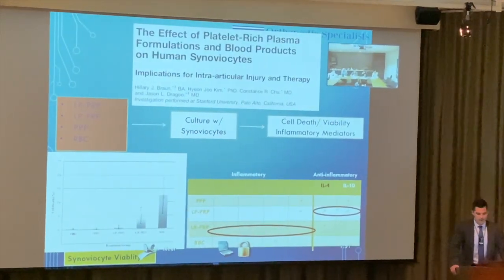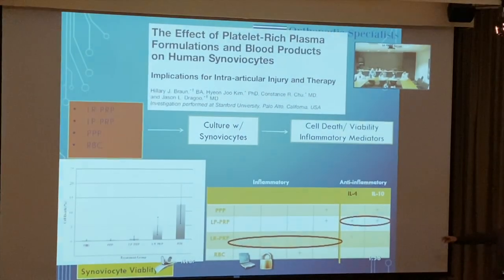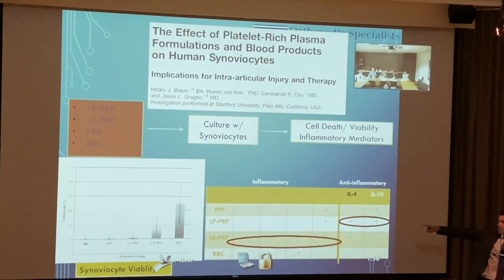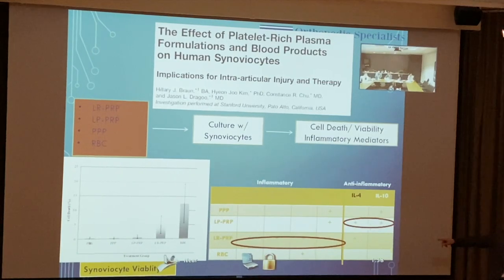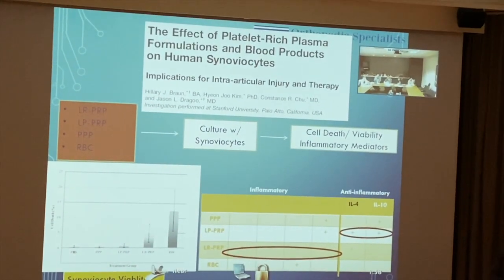In terms of effects on the human synovium and articular cartilage: leukocyte-poor PRP has mostly anti-inflammatory properties, while leukocyte-rich PRP has mostly pro-inflammatory properties. It matters which type you get — and that's important to understand.